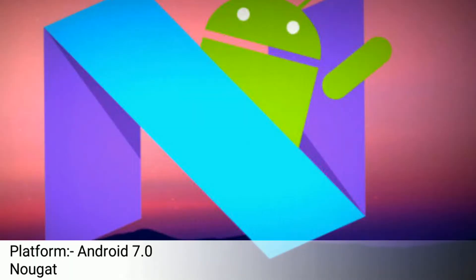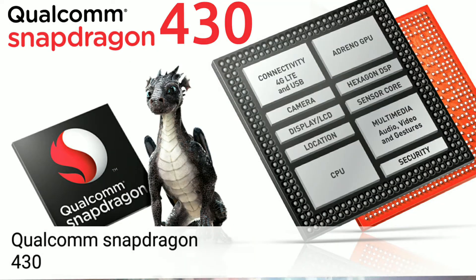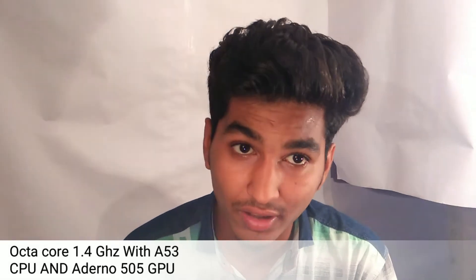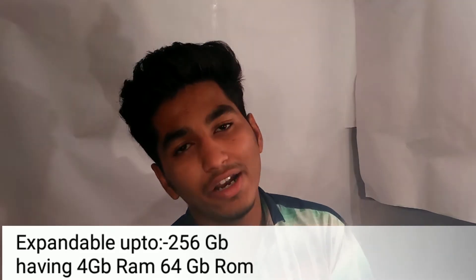Let's talk about the Nokia 6 platform. It runs the latest Android 7.0 Nougat with a Qualcomm Snapdragon 430 processor, 1.4 GHz Octa-Core A53 CPU, and Adreno 505 GPU. It has 256GB expandable storage, 4GB RAM, and 64GB internal memory.